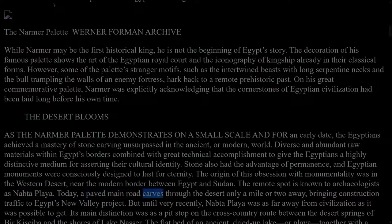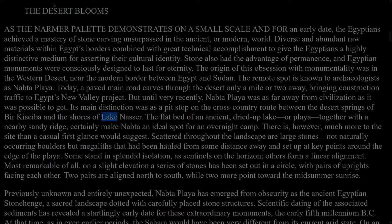Today, a paved main road carves through the desert only a mile or two away, bringing construction traffic to Egypt's new valley project. But until very recently, Nabta Playa was as far away from civilization as it was possible to get. Its main distinction was as a pit stop on the cross-country route between the desert springs of Bir Kisaba and the shores of Lake Nasser. The flatbed of an ancient dried-up lake or playa, together with a nearby sandy ridge, certainly make Nabta an ideal spot for an overnight camp. Scattered throughout the landscape are large stones — not naturally occurring boulders but megaliths that had been hauled from some distance away and set up at key points around the edge of the playa.